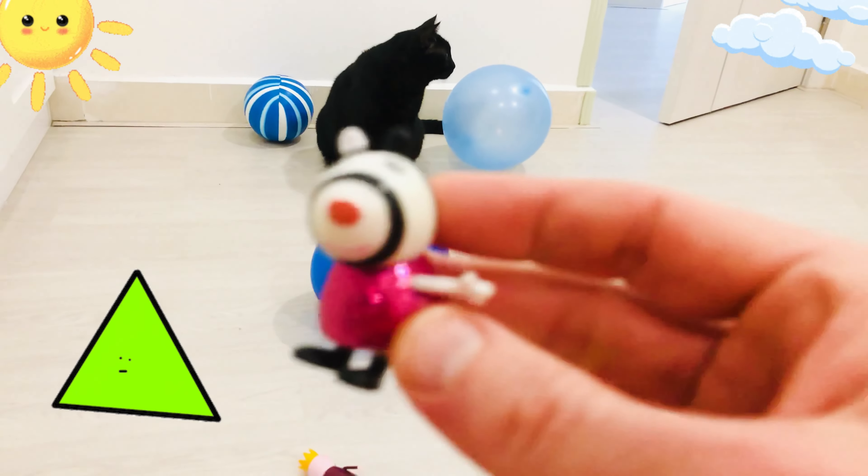So today we learned about squares, about circles, about triangles and about... rectangles! Miss Black Cat, thanks very much. You're so clever, teaching me about shapes. Now I'm so confident to go back to school. I'm going to get ready, brush my teeth and then go to school. I'll see you tomorrow.